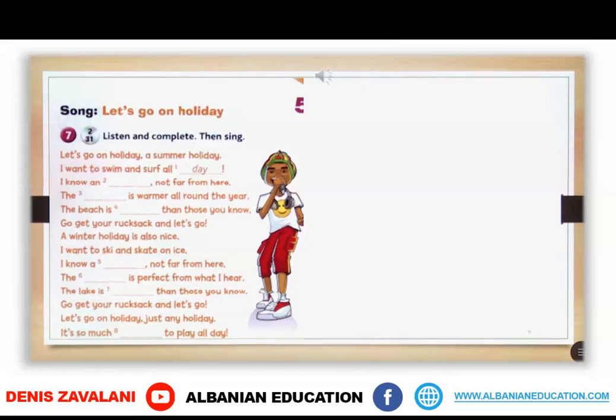Unit 5, Students Book, page 63, Exercise 7: Listen and complete, then sing.